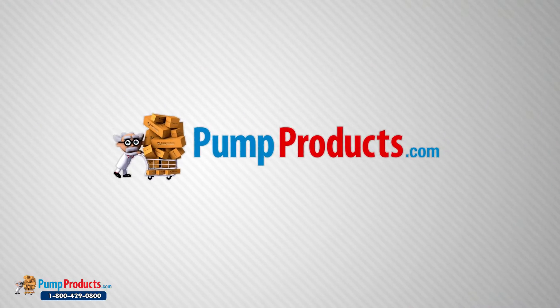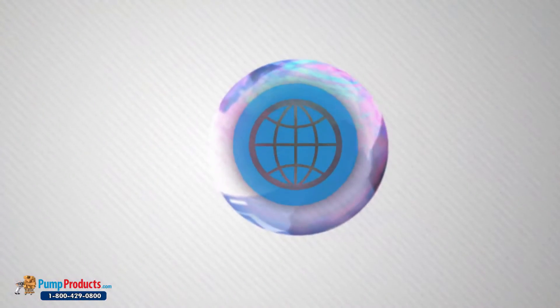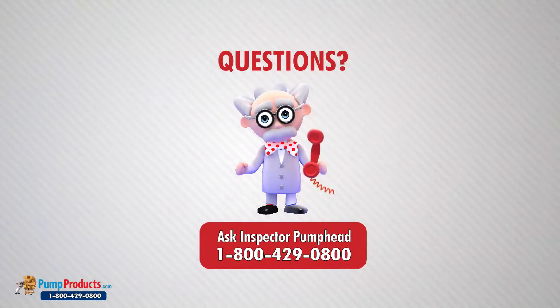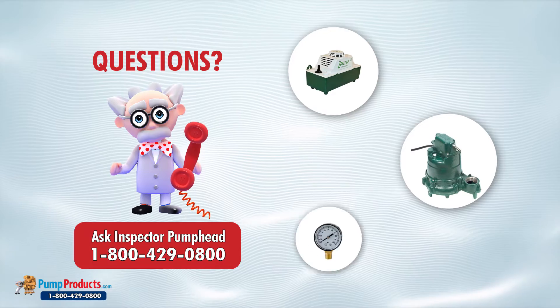Pump Products is a leading trash pumps online pump dealer servicing customers nationwide. Our online store and huge inventory levels allow you to buy trash pumps directly from us and have them delivered to your doorstep. Inspector Pump Head and his team of application engineers are standing by to answer questions regarding pump and pump part selections.